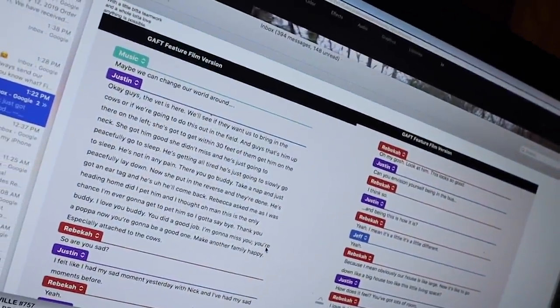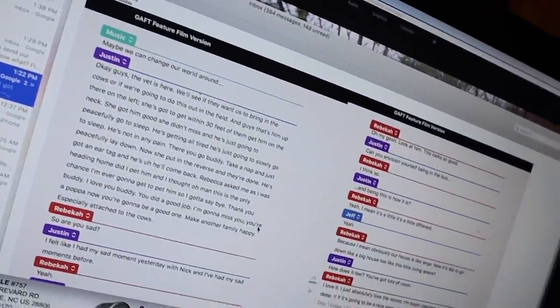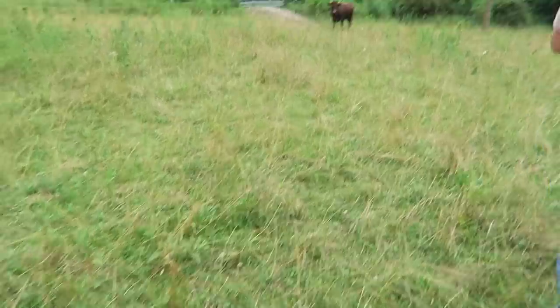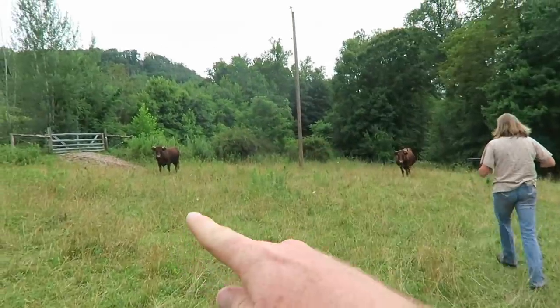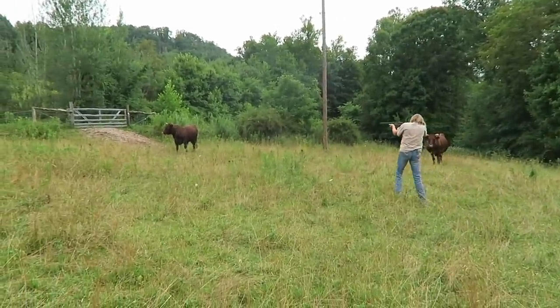Okay guys, the vet is here. We'll see if they want us to bring the cows in or if we're going to do this out in the field. That's him on the left — she's got to get within 30 feet of him and get him on the neck. I think he's nailed it. There's a lot — he's labeling the people's names, it's great. So Thursday or Friday — I don't know what that means. I guess I'll have everything else done by Thursday and Friday. I don't know if it goes live then or we schedule it — we'll cross that bridge when we get there.